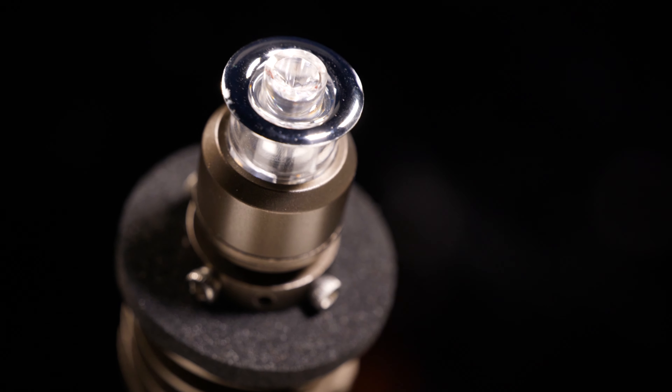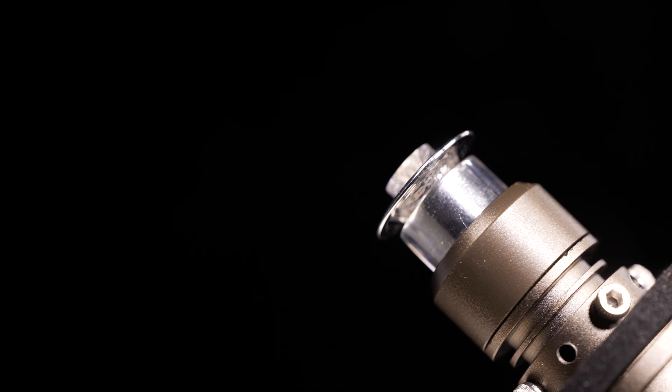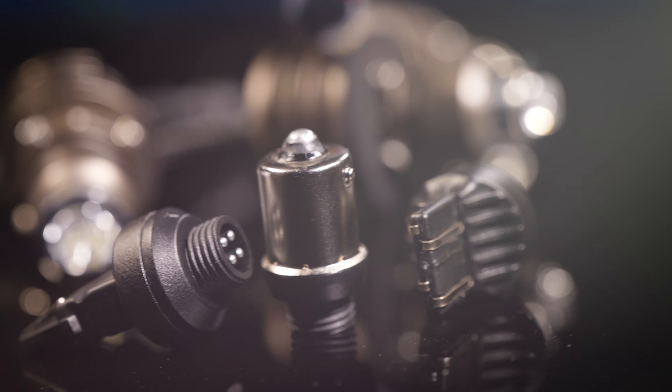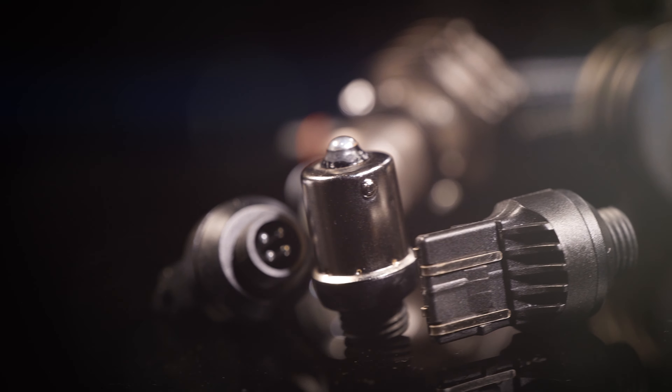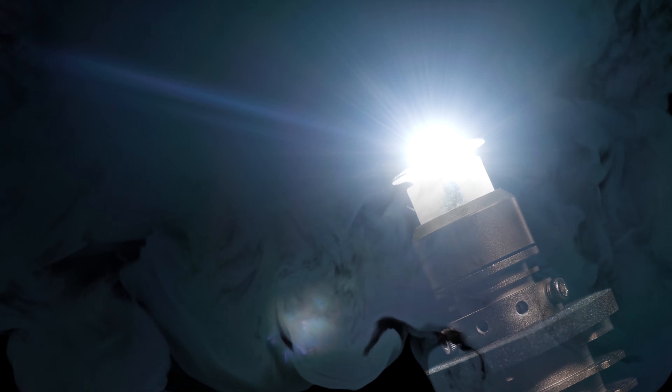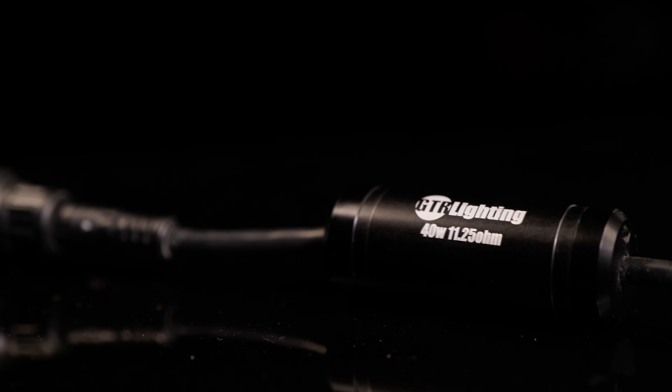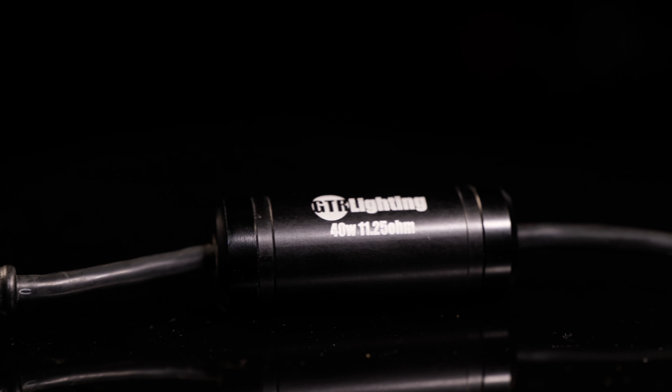From GTR Lighting, the leaders in LED bulb replacements, we have the Eye Indicator series. Those are going to produce more output than any other LED bulb replacements on the market. They're perfect for any turn signal, reverse light, or taillight location. They're available in all the popular sizes, including 1156, 3156, etc. They're also available in white, switchback, amber, and red. They're also including a resistor which you don't have to splice in, which is even better than the best. We're happy to have that available from GTR Lighting.